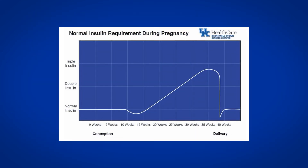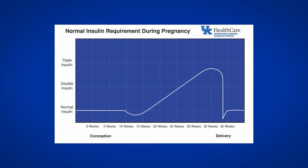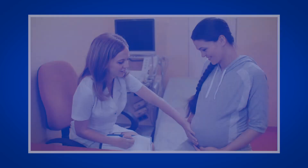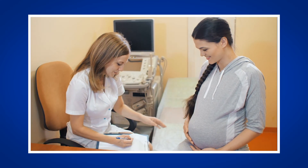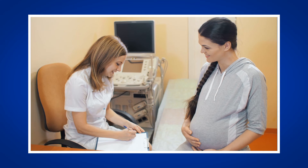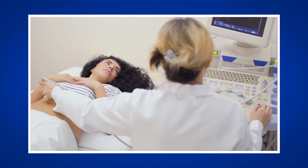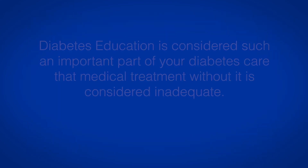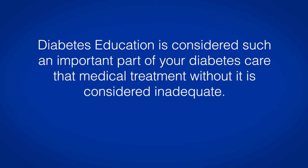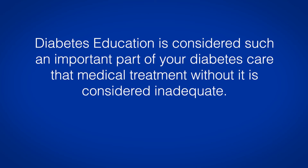Keep in mind that time is of the essence because insulin resistance during pregnancy increases week by week. Ideally, your obstetrician or diabetes care provider will refer you to a diabetes care and education specialist — a health care professional that specializes in diabetes education — within the week after you are told that you have gestational diabetes. Diabetes education is considered such an important part of your diabetes care that medical treatment without it is considered inadequate.